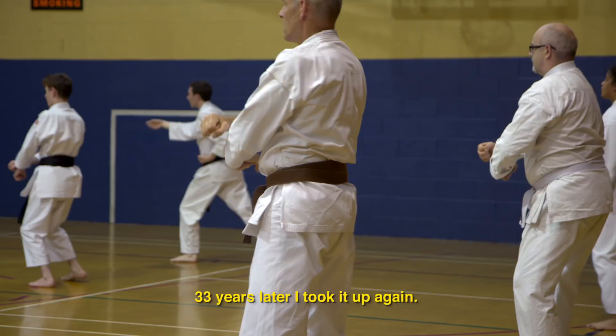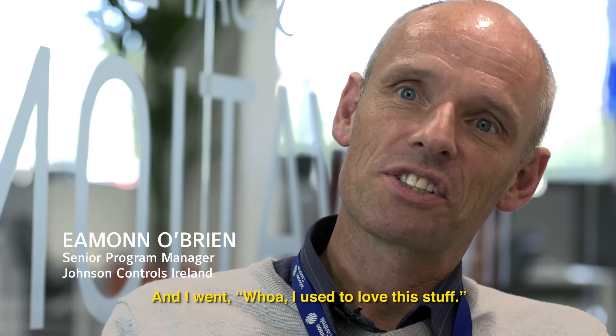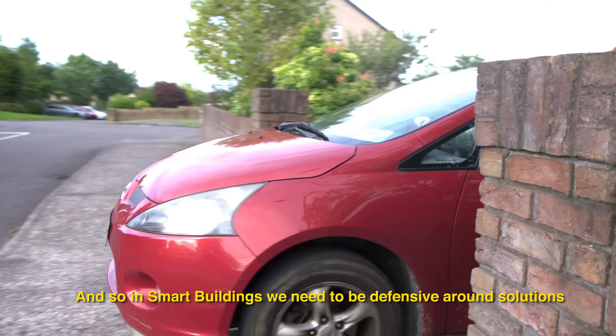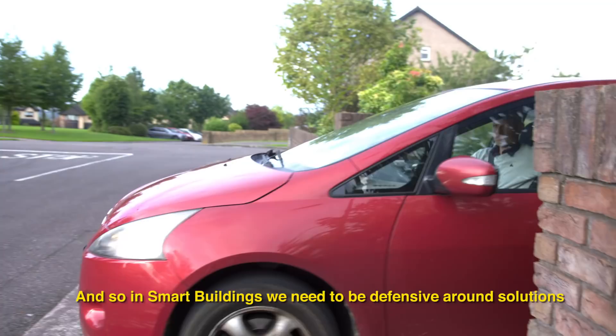I used to do Karate when I was a teenager. 33 years later I took it up again, and I went — whoa, I used to love this stuff. I think what's really great about Karate is the defensive move is the first move. That's in my mind quite a bit. And so in smart buildings we need to be defensive around solutions so that there's incredible value for our customers.